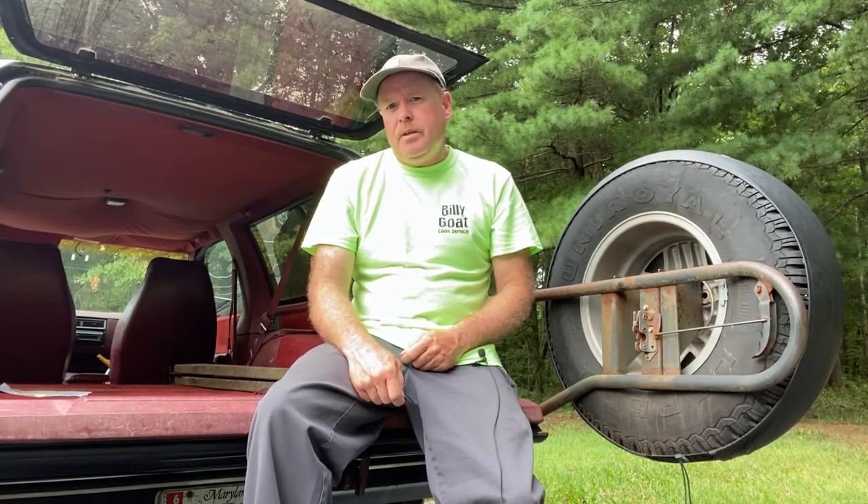You buy something new, you want to keep it as nice as possible. I try to keep up on the preventive maintenance and keep it out of the weather and the elements, because you never know if you're going to sell it. My rule of thumb when I buy something brand new is to try to keep it in the best condition as possible, because I know I can easily sell it for half of what I paid for it.